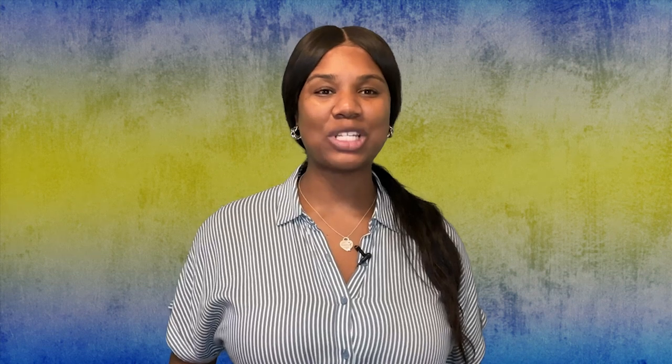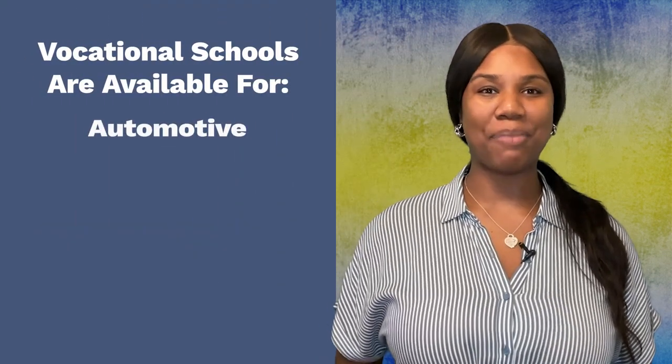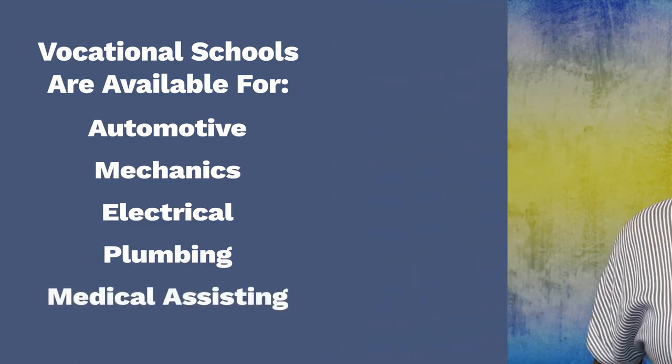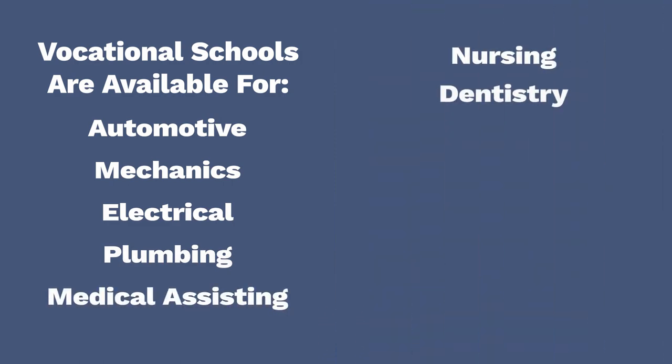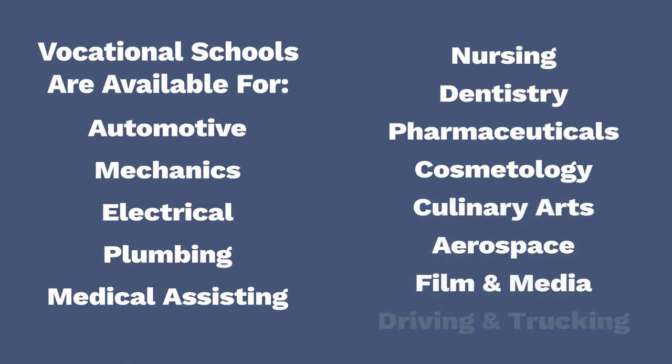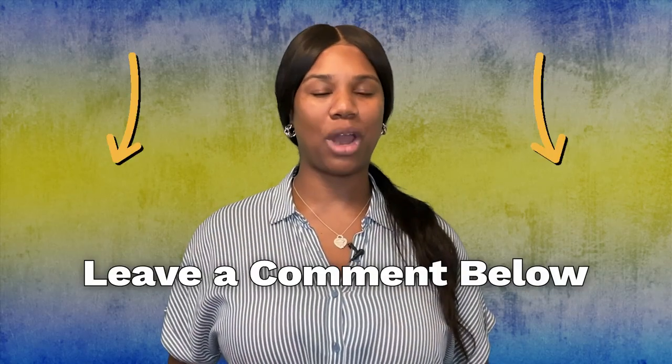Vocational schools are often available for automotive mechanics, electrical, plumbing, medical assisting, nursing, dentistry, pharmaceuticals, cosmetology, culinary arts, aerospace, film and media, as well as driving and trucking. Let us know in the comments what program you'd like to join.